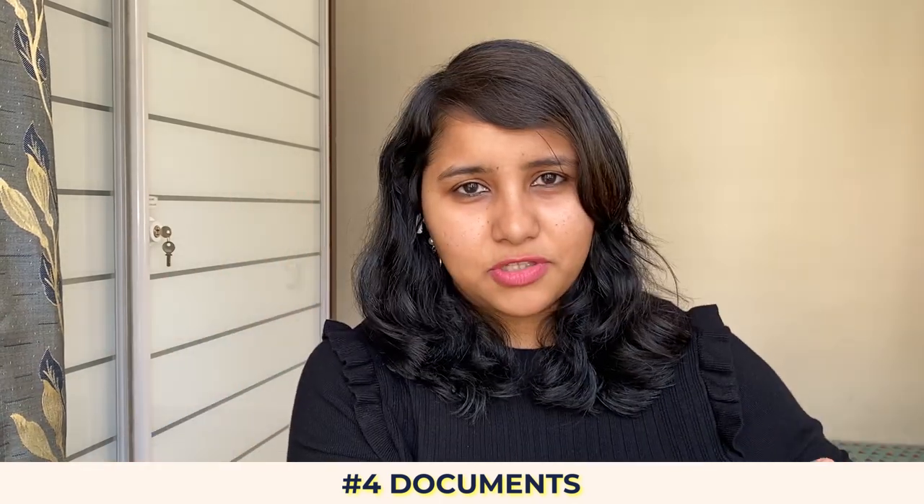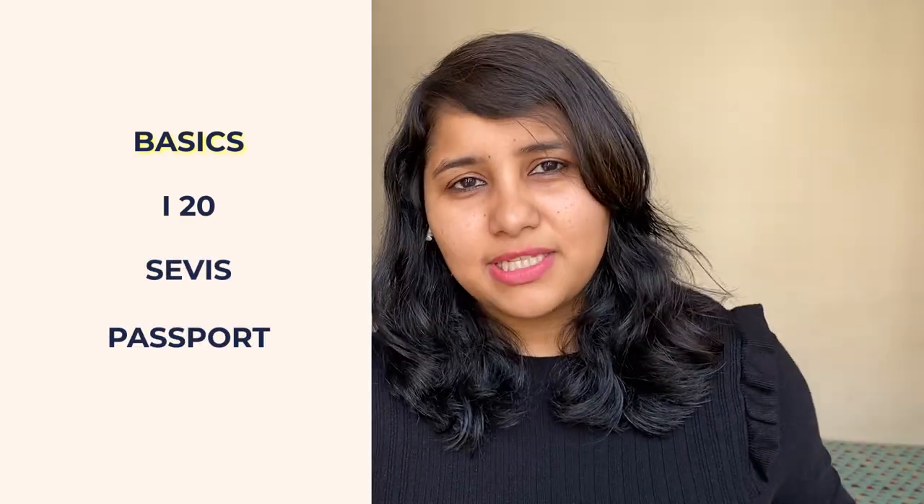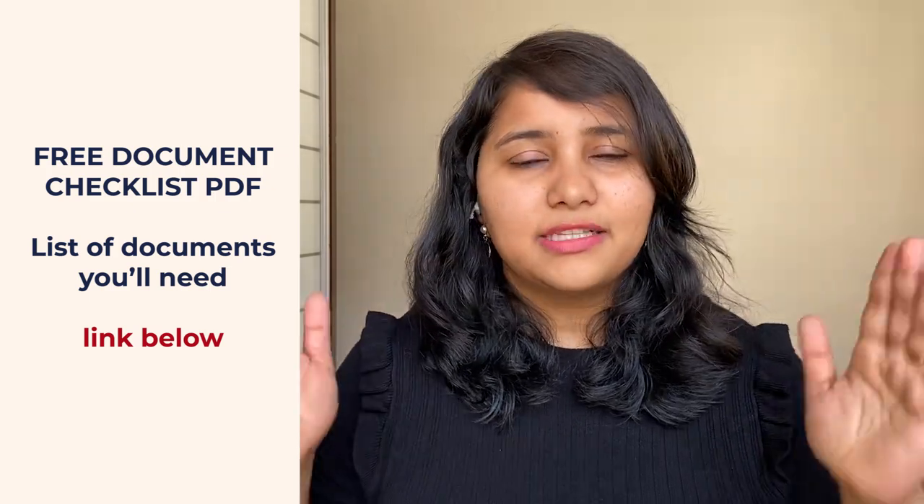The fourth point to keep in mind is documents. For the F1 visa interview, one side of the story is getting ready for the questions, and the other side is having all your documents in place — especially your academic documents, that is your transcripts, your proof of work experience, and your funding documents. These are the three main categories most likely to be asked. Of course, you also need your basics: your I-20, your SEVIS fee payment, and your passport. In the last two months, I saw quite a few students making mistakes with their SEVIS fee payment or having errors in their I-20, because of which the interview had to be postponed or repeated. So do a double check on these essential documents. There is a detailed document checklist video and also a PDF linked in the description box below covering all the documents you need.